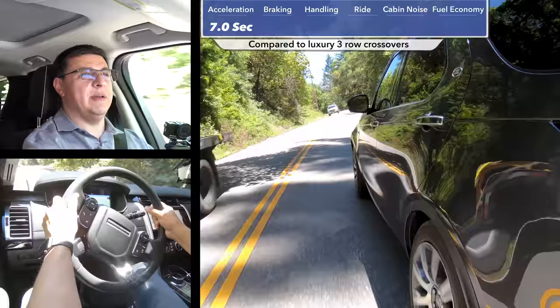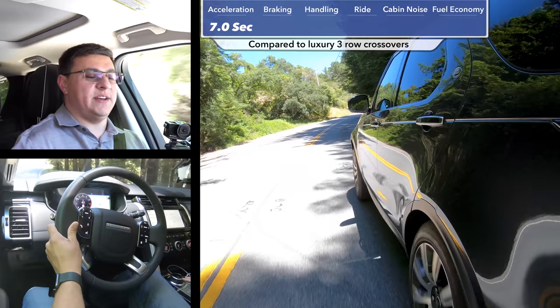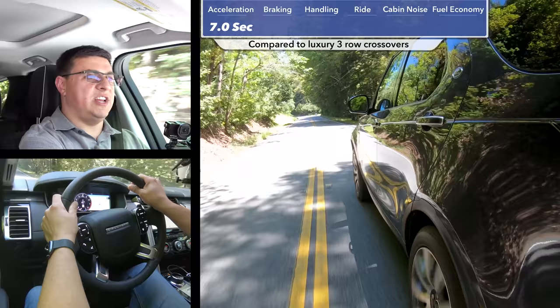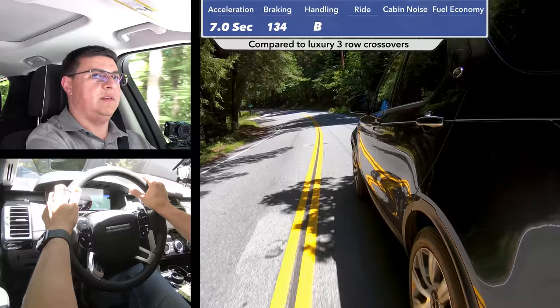Out on the road, zero to 60 happens in seven seconds in this supercharged model — significantly slower than the BMW X5 we last reviewed and a little bit slower than the Audi Q7. Some of that has to do with how this ZF 8-speed automatic transmission has been programmed, the overall curb weight from the two-speed transfer case, and the gear ratios involved. This eight-speed transmission is theoretically the same unit as in the Q7 and BMW X5, but it's just not as willing to change gear ratios as it is in the BMW.